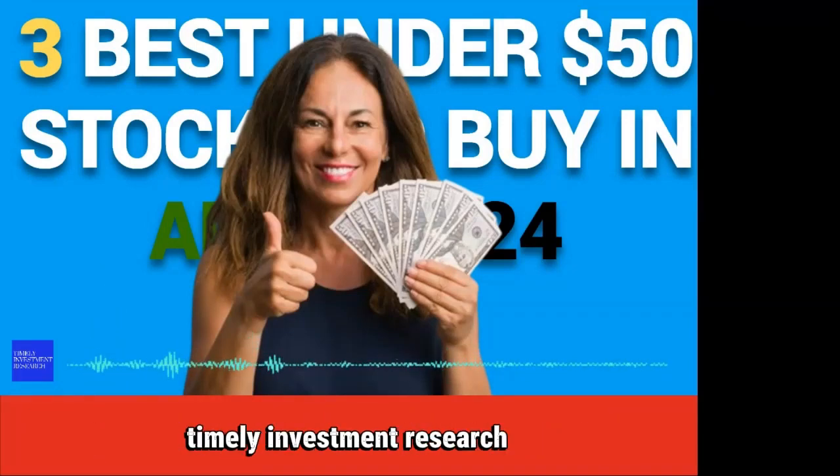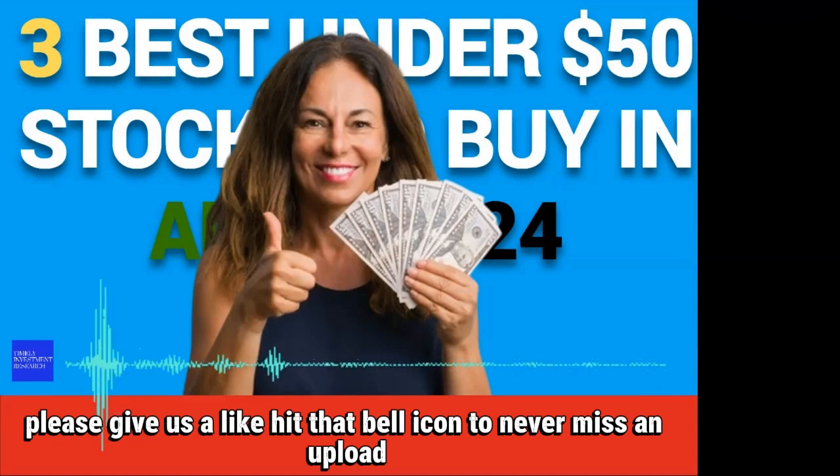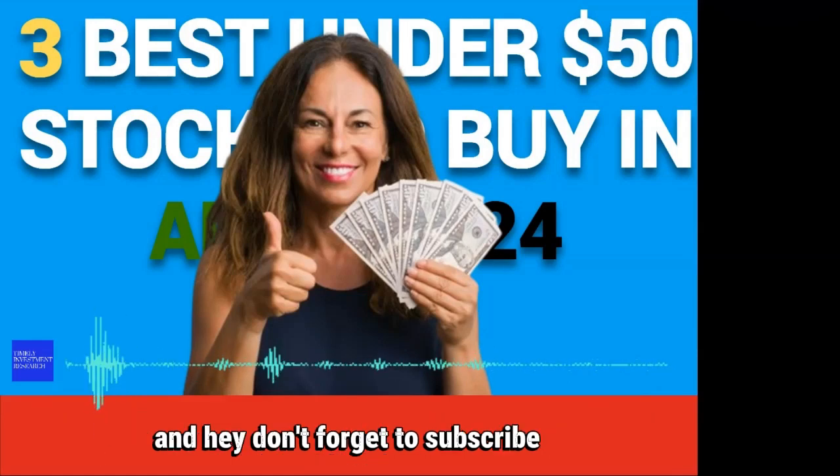Thanks for spending some time with us today at Timely Investment Research. We're so glad you did. If you found value in today's video, please give us a like, hit that bell icon to never miss an upload, and don't forget to subscribe.